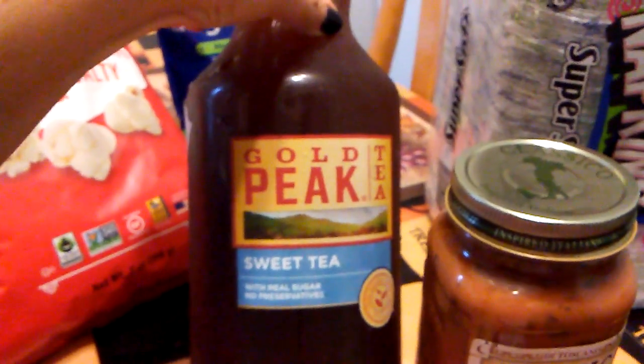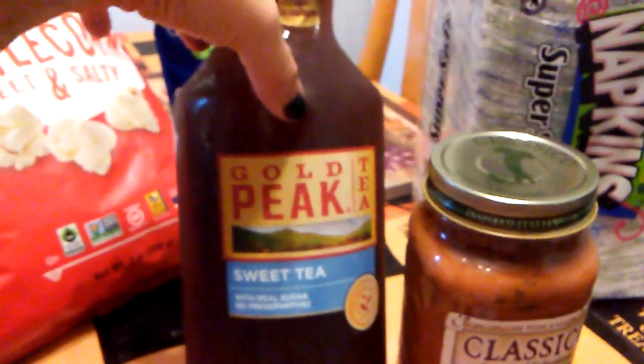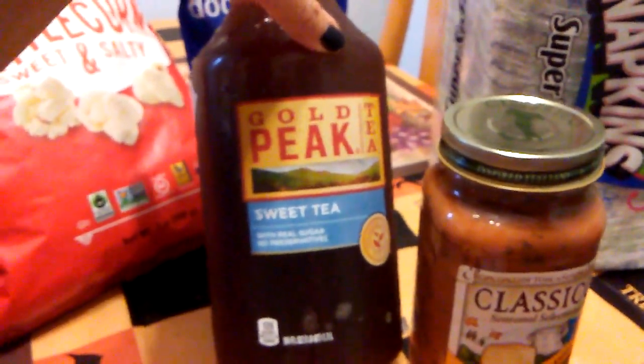I usually put half sweet tea and half bottled water to dilute it because I really don't like very sweet tea. But anyway, it's a good deal.